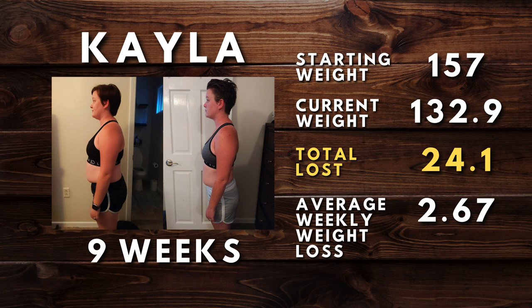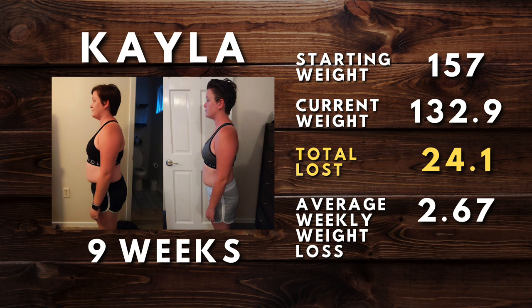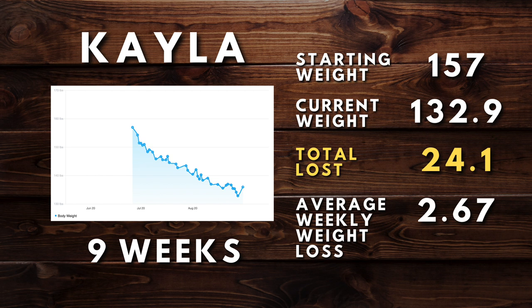Next, we'll move on to Kayla, our first female client. Kayla is relatively new to our program — she's been with us for nine weeks. She started at a weight of 157 and she's currently at 132, with about 10 to 12 more pounds to go. She's lost 24.1 pounds in nine weeks at an average weight loss of 2.67 pounds per week. You can see her before and after pictures and her weight loss graph — a nice solid trend.